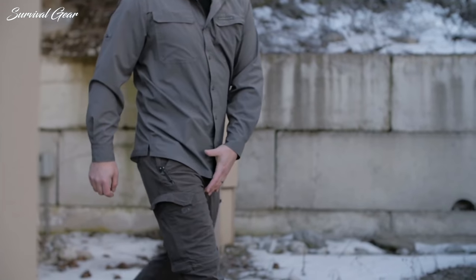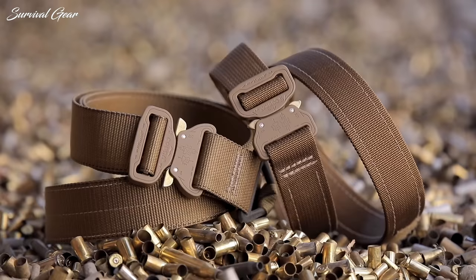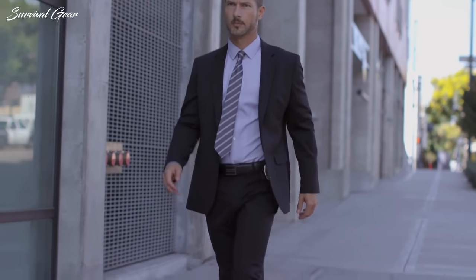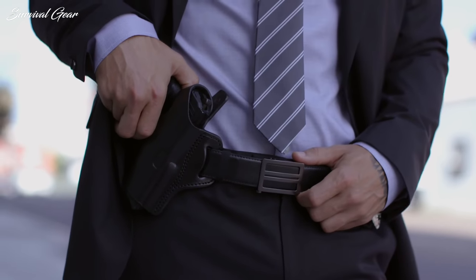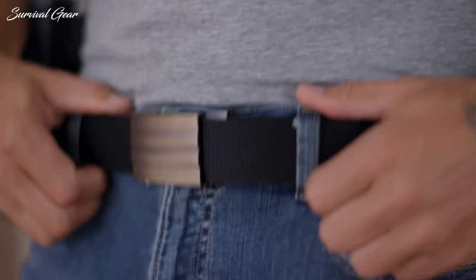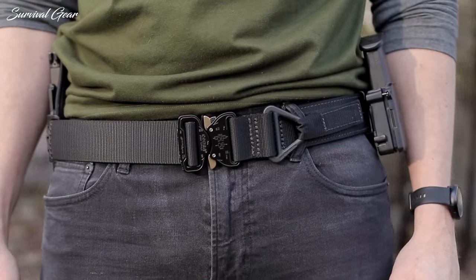Ideal for military, police, security guards, and more, an organized tactical belt could be a matter of life and death. But finding the best tactical belt is not an easy task and there's just a few models that can guarantee high quality and functionality. To make sure you don't waste your hard-earned cash, we compiled a list of the best tactical belts on the market today, including our top picks from the most popular brands.